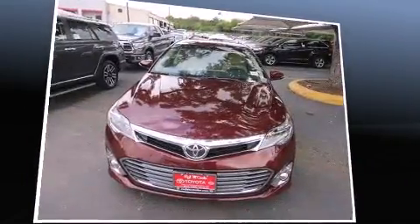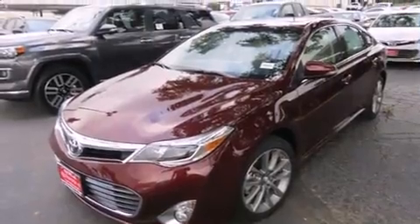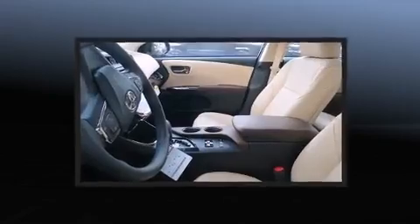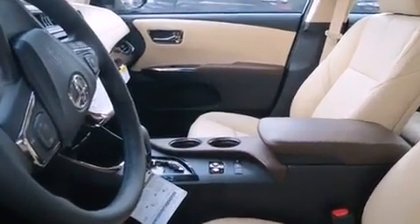Toyota prioritized fit and finish as evidenced by leather upholstery, front and rear reading lights, a built-in garage door transmitter, a blind spot monitoring system, heated seats, front dual-zone air conditioning, and power seats.